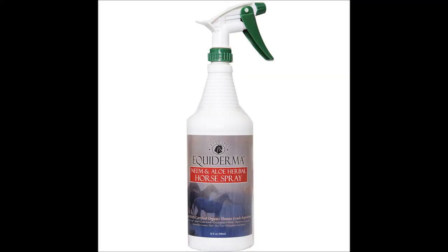I also got some fly spray made by Equiderma — I left it at the barn. I'm a pretty big fan of theirs; I already use their Equiderma lotion on my horse's rain rot. I'm excited to try their fly spray, which has all natural ingredients.